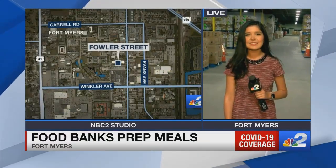This morning, a lot of people are out of work because of COVID-19. Right now, a local food bank is working with emergency mobile pantries to make sure that people are getting food. NBC2's Edna Ruiz is live this morning at the Harry Chapin Food Bank in Fort Myers.